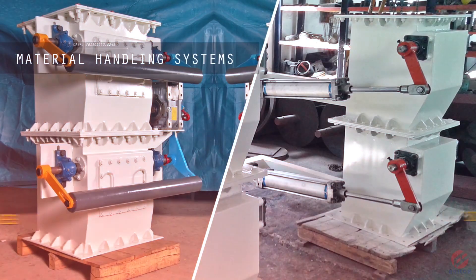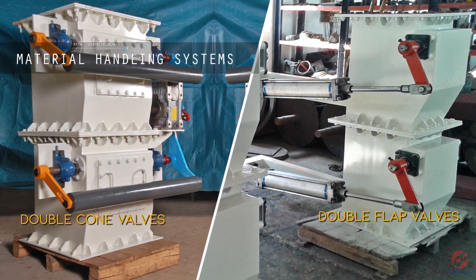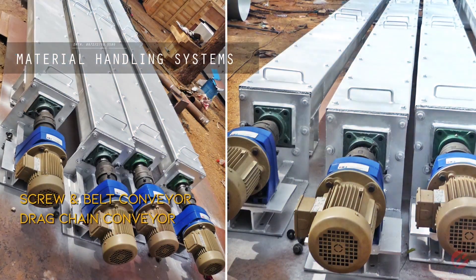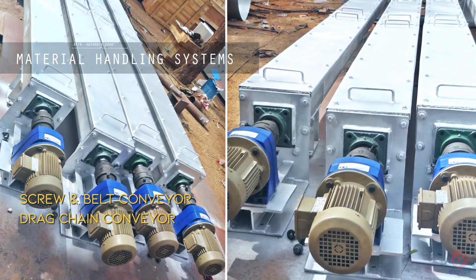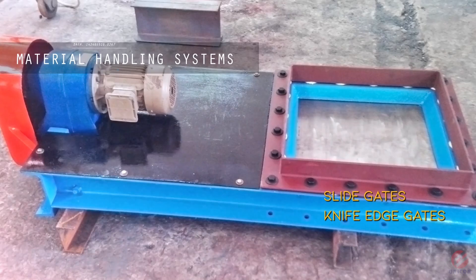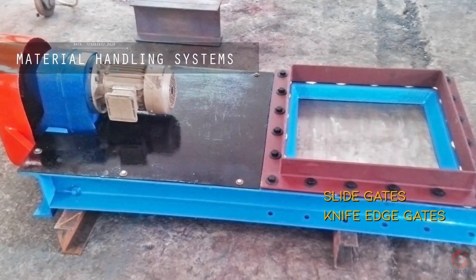Material handling systems include rotary airlock valves, clamshell gates, double cone valves, double flap valves, screw and belt conveyors, drag chain conveyors, slide gates, and knife edge gates.